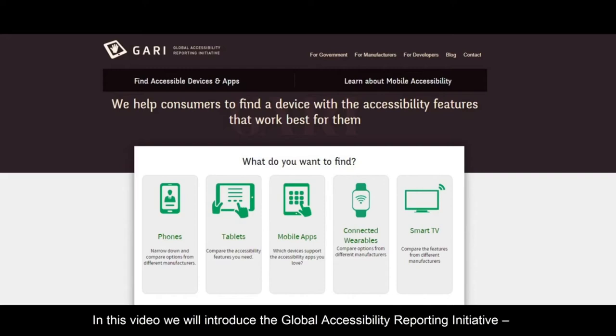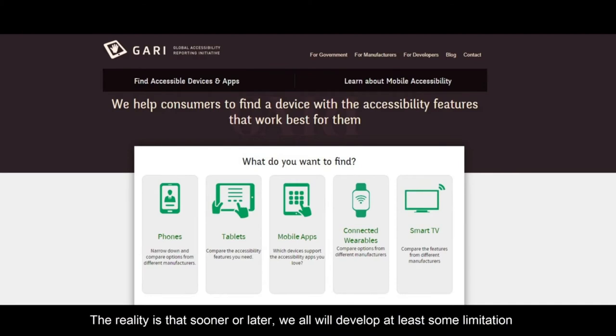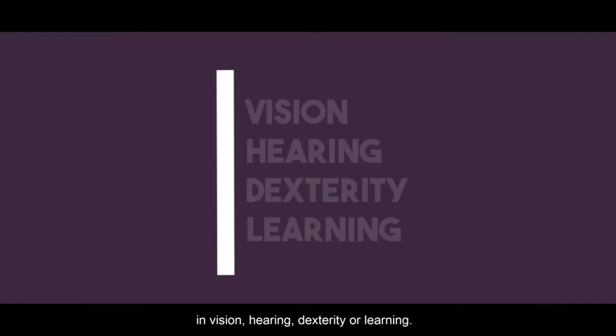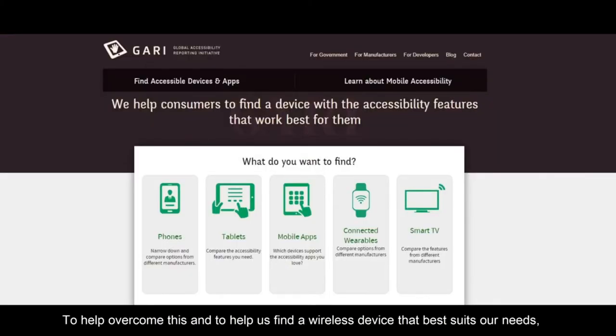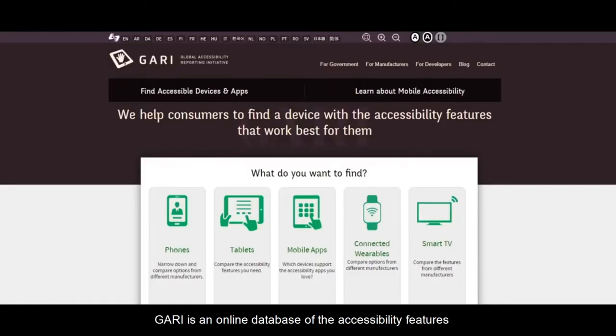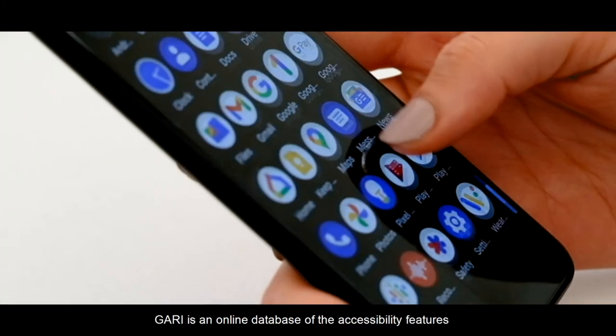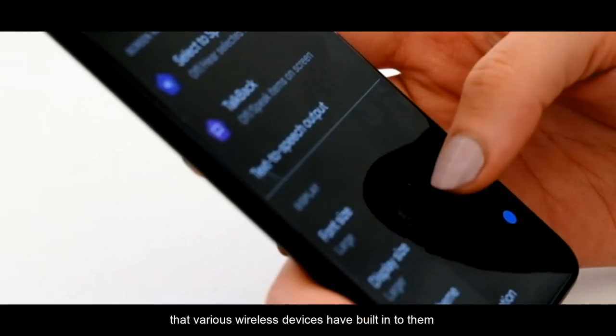In this video we will introduce the Global Accessibility Reporting Initiative, or GARI for short. The reality is that sooner or later we all will develop at least some limitation in vision, hearing, dexterity or learning. To help overcome this and to help us find a wireless device that best suits our needs, the Mobile and Wireless Forum created GARI — an online database of the accessibility features that various wireless devices have built into them.